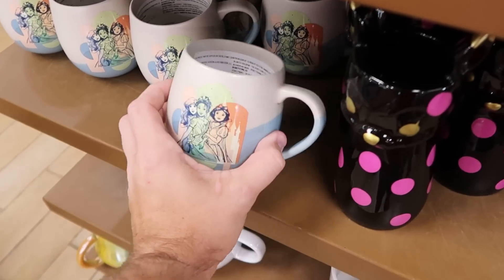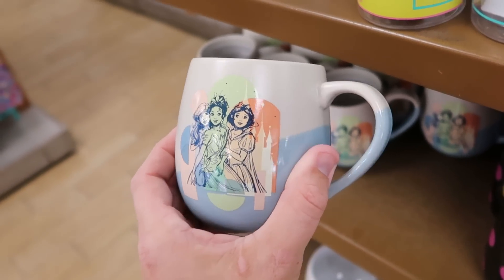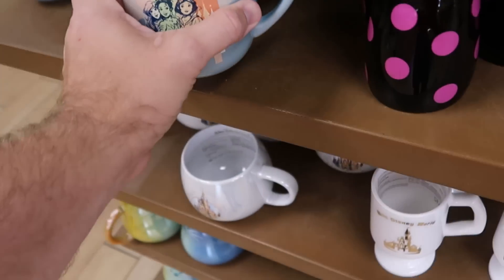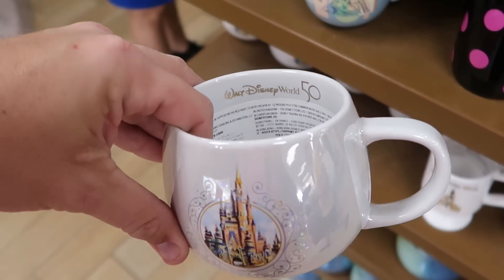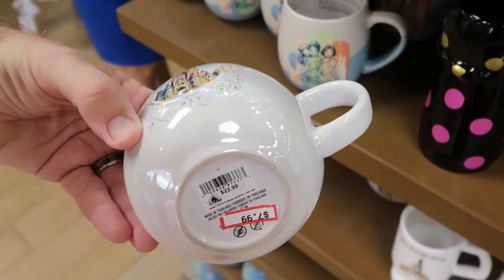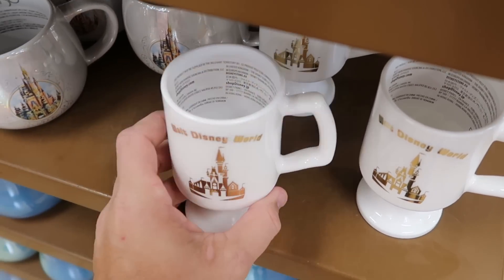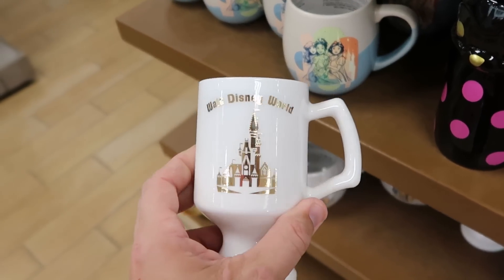There are lots of new mugs and cups at the outlet. There's a fun one with Disney princesses on either side at $7.99 from $20. They have 50th Anniversary ones that say 'Walt Disney World 50' on the inside — a really nice pearl color with Cinderella Castle at $7.99 from $23. Over here is a really tall one with gold writing saying 'Walt Disney World' and Cinderella Castle, $7.99 from $25.